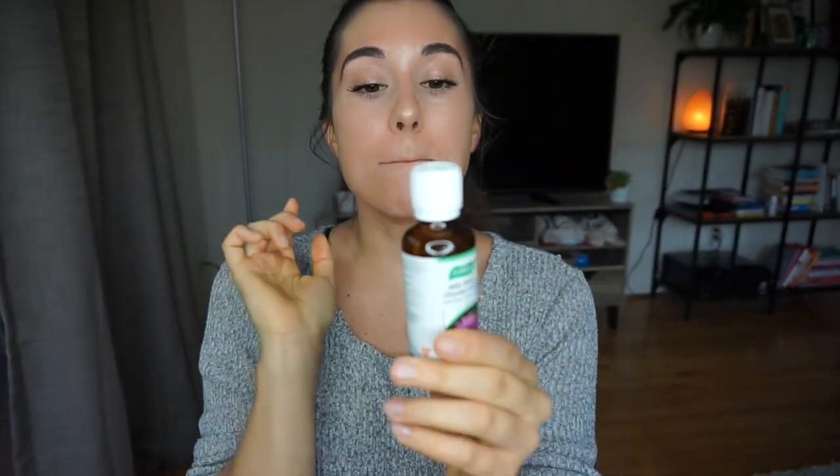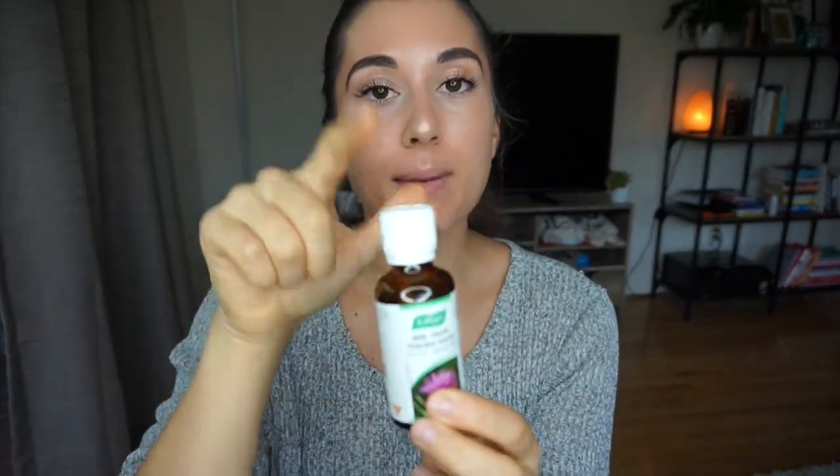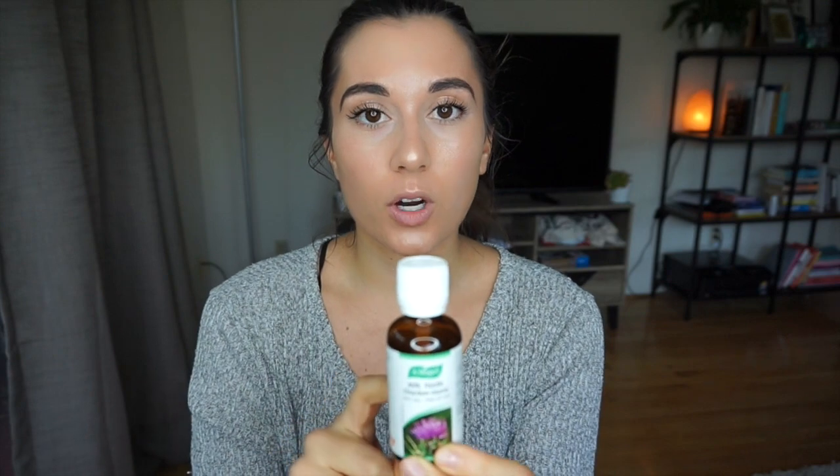My first product is milk thistle. I would drink this all day if I could. Milk thistle is mainly used to detoxify your liver, however I use it for clearer skin. I put 10 drops in water a couple of times a day, and when I do that I notice a huge difference in my skin.